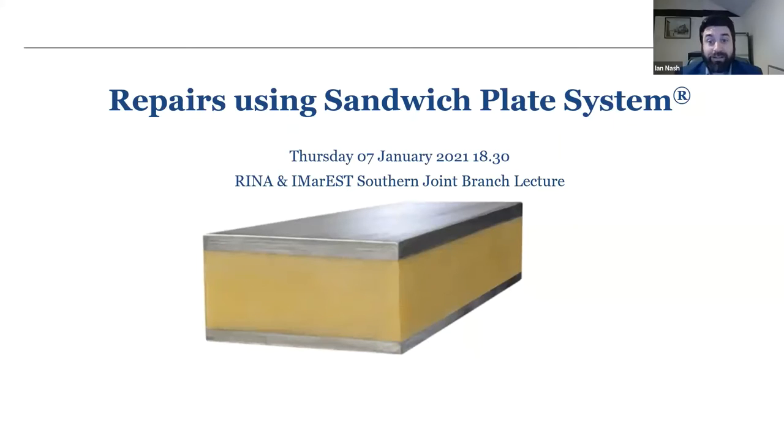Good evening and thank you for inviting me to give this presentation on repairs using SPS, which of course stands for Sandwich Plate System. The presentation along with speaker notes will be available at the end should you wish to request them. During the presentation I'll give an introduction to SPS, a summary of benefits and applications, approvals, and some examples of interesting projects where SPS has been used.